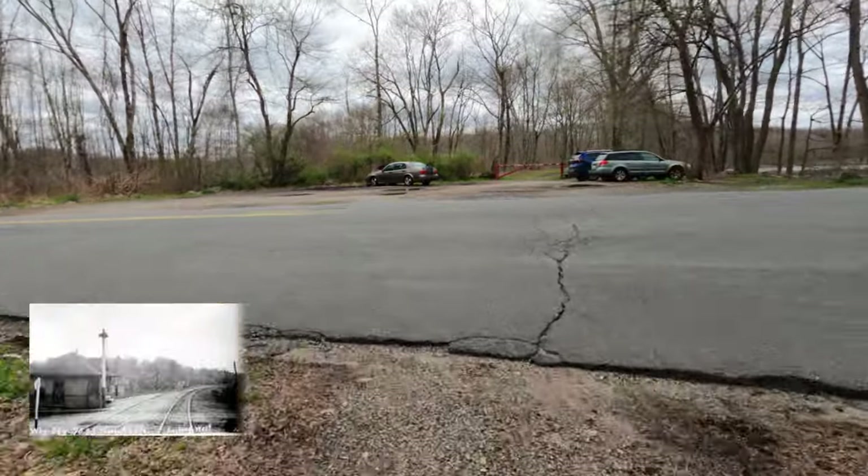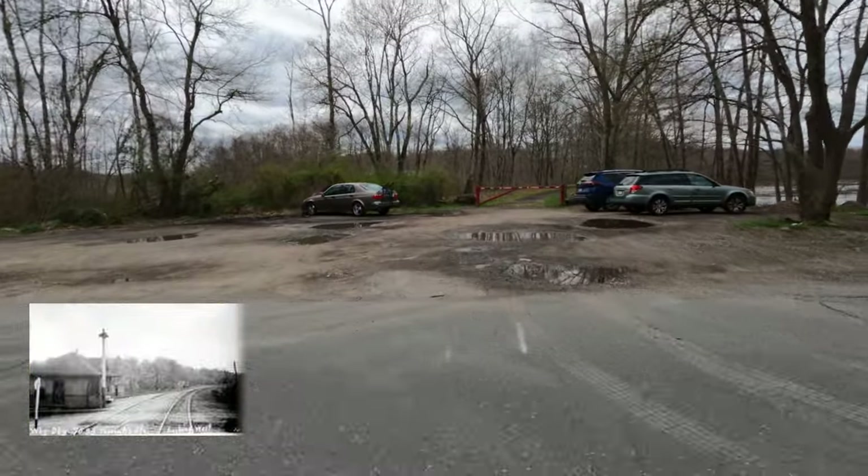This is the original Tawantuck Station site. It was located here in the southwest quadrant of the Great Crossing.